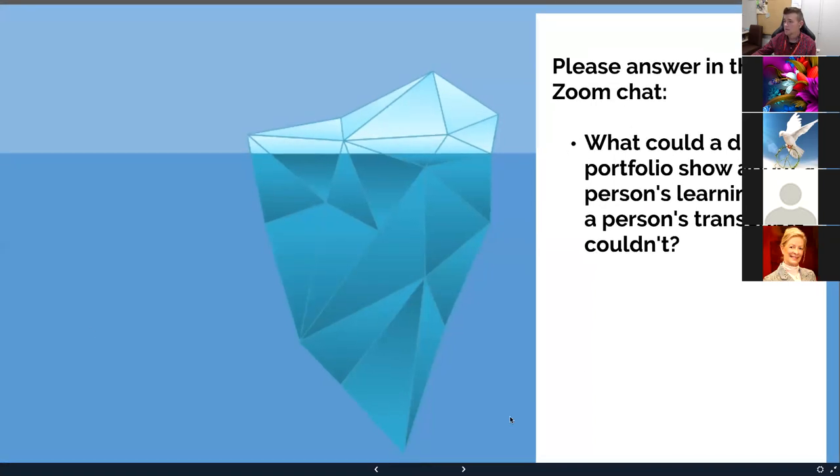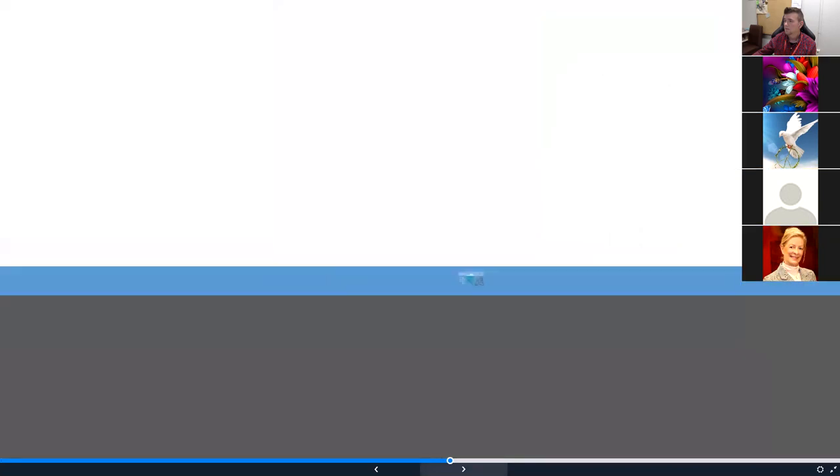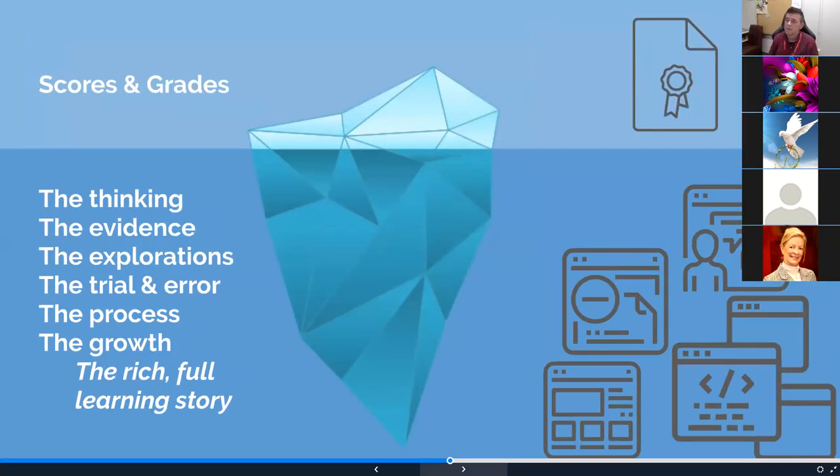It seems like a lot of you already get my next point. The iceberg analogy of learning: you only see some stuff on the surface. On top, we might see scores and grades — that's the stuff valued in school, the stuff we bug students about all the time. But it's harder to measure and represent everything underneath. A digital portfolio makes it a little bit easier. You can show the thinking, the evidence, the way students explored, trial and error around their learning, the process, the growth — it's a chance to tell just a richer, fuller learning story.